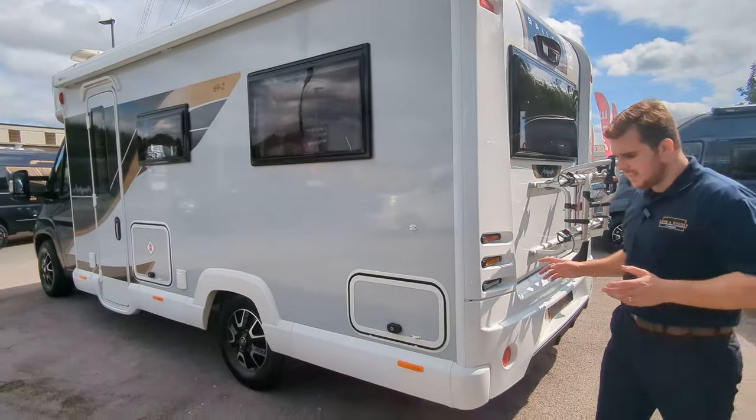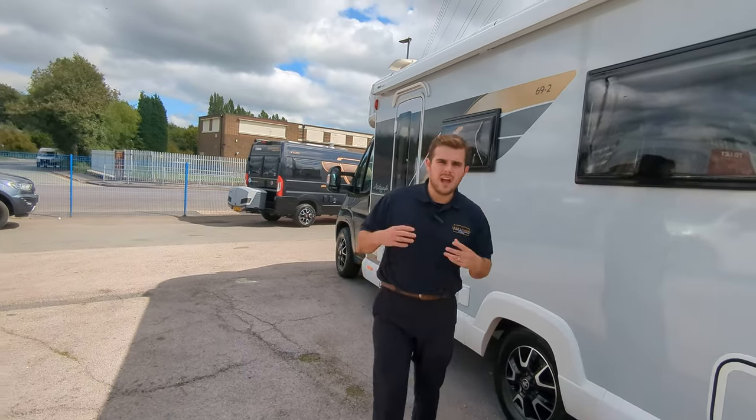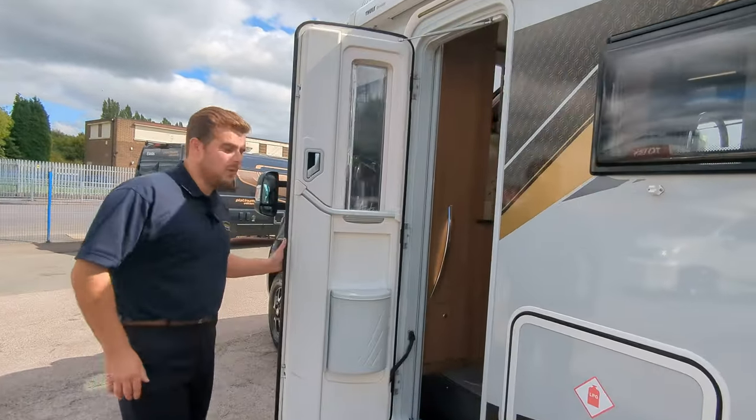This particular one has done less than 7,000 miles — I think it's 6,900 and something. It has two owners from new and it's in really nice spec inside and out.